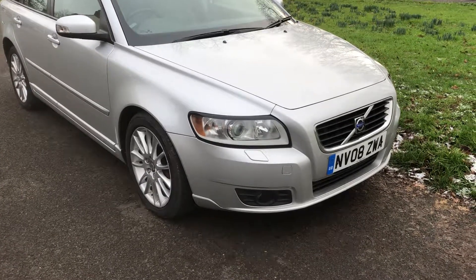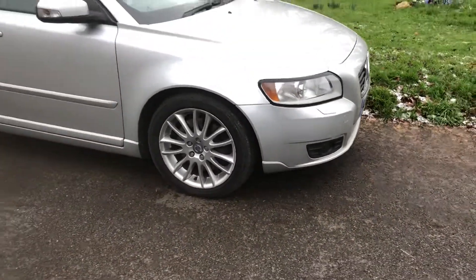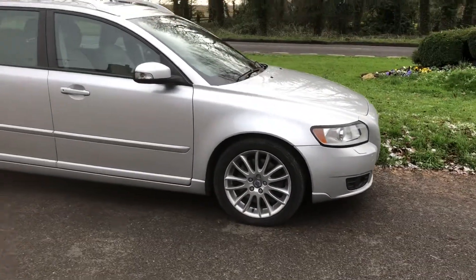Good afternoon, it's Graham here at Haughton Cars, just a quick run round this rather lovely little Volvo V50 that we have in stock.